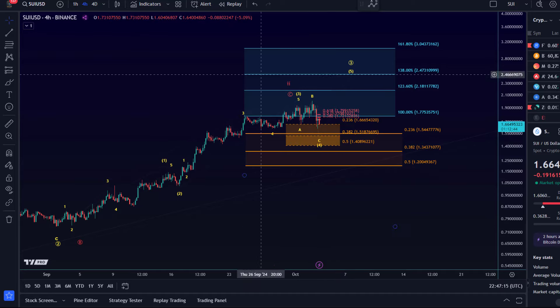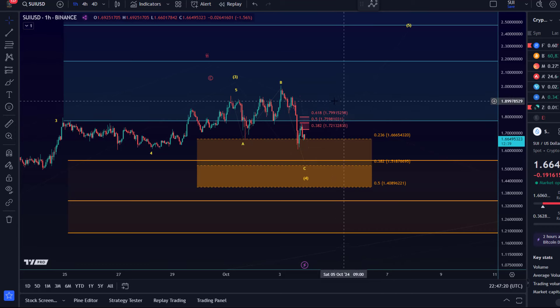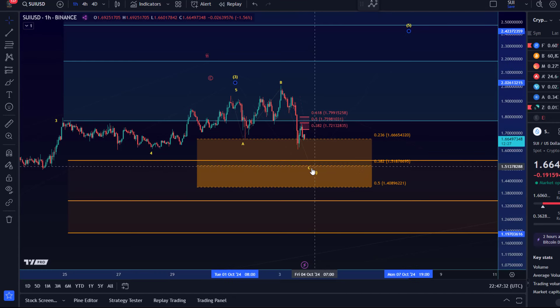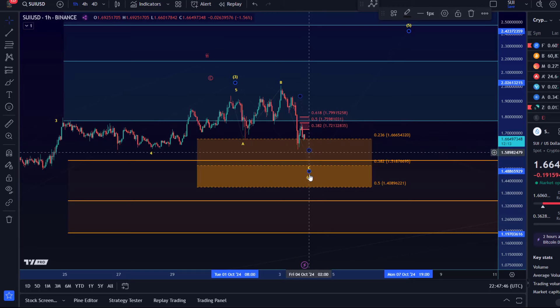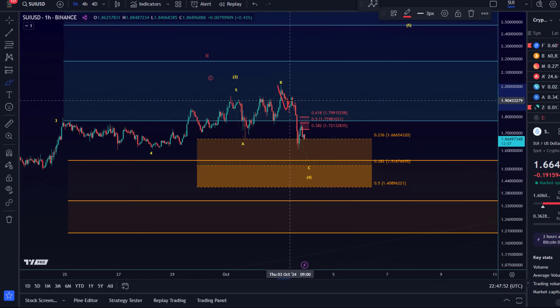Overall I'm still watching for higher, but on the micro level — a count I shared earlier today — I think we're dealing with an ABC structure. The C wave might easily form one more low, around 1.51 to 1.52, which is the ideal target for such a fourth wave — the 38.2% retracement. That's quite common for a fourth wave to reach that level. Immediate resistance is between 1.80 and 1.72 and we're still holding below it. It seems like one more low is needed, since a C wave is typically a five-wave move.